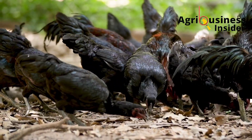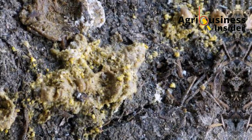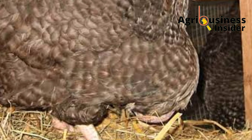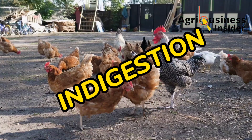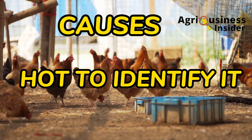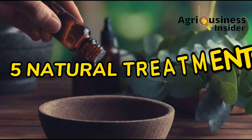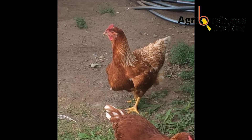As a poultry farmer, have you ever seen chickens poop looking exactly like the feed they ate, or birds stop eating and have a big or sagging crop? This is called indigestion. In this video, I want to discuss what causes this condition, how to know your birds are suffering from it, and most importantly, I will give you five natural treatments to help your birds recover from this condition.